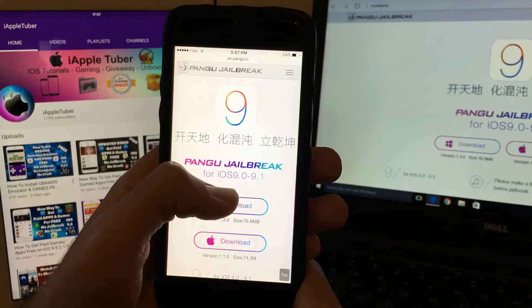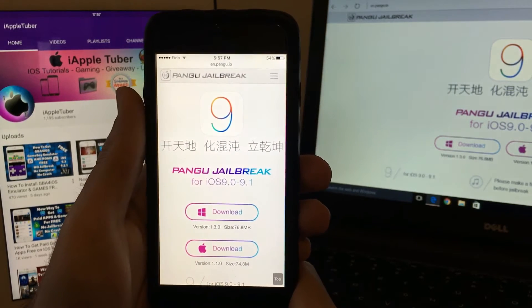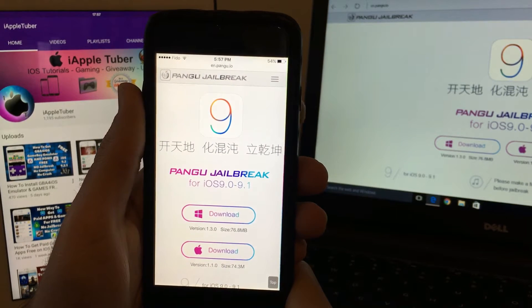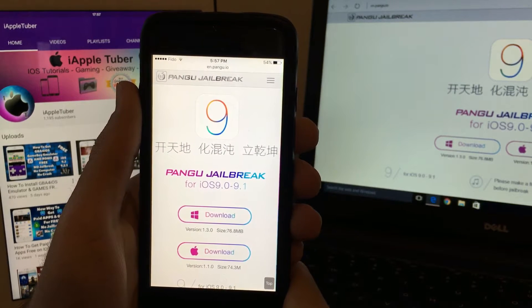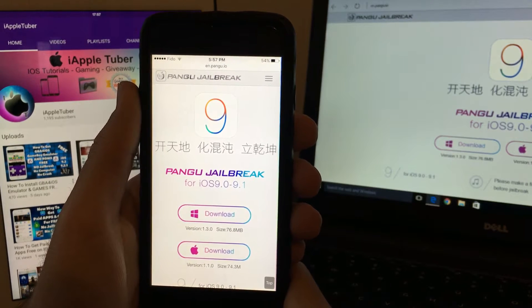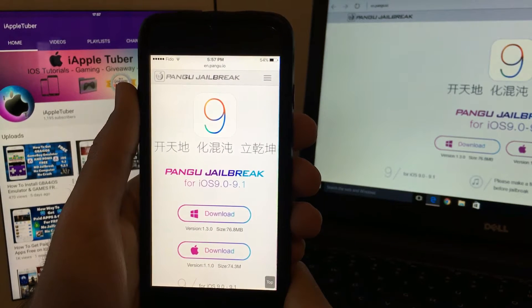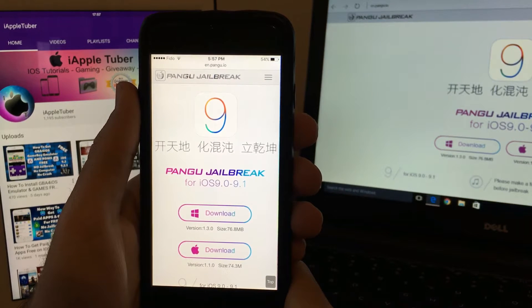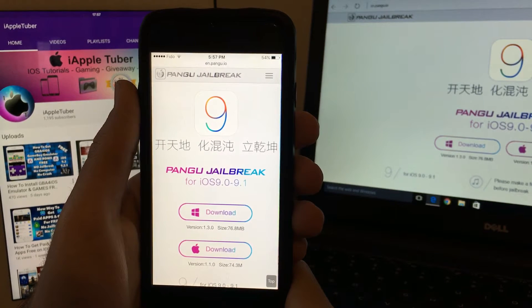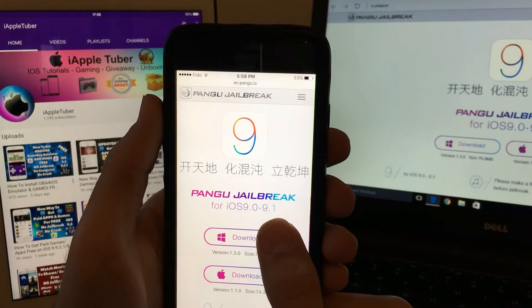The bad thing is it's only for iOS 9 up to iOS 9.1. So what about iOS 9.2 and iOS 9.2.1? Pangu said on their Twitter that they found the iOS 9.1 jailbreak bug with the help of a person, but the problem was that the iOS 9.2 and 9.2.1 bug was patched by Apple, so there was no chance of getting the jailbreak for those versions.